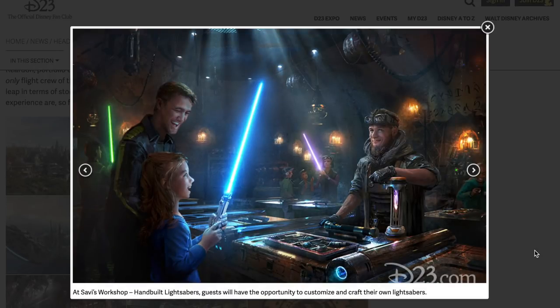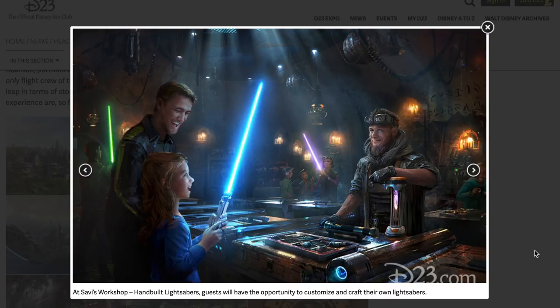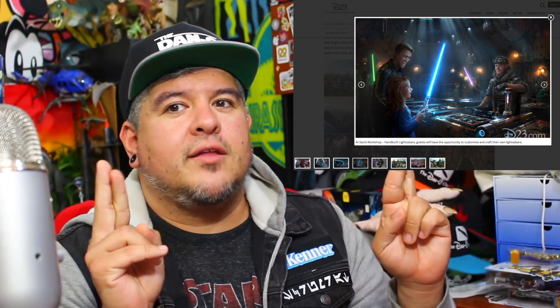At Savi's Workshop, hand-built lightsabers — guests will have the opportunity to customize and craft their own lightsabers. I'm a huge fan of the Disneyland build-your-own-lightsaber toys, but this looks like it might be more in-depth. I'm really hoping they scrap the plastic ones and go full metal. Even if it costs way more, that's what I want. Look at this little girl — that looks like a legit lightsaber. If only they can be interactive with the land, I'd spend over $100 for one.